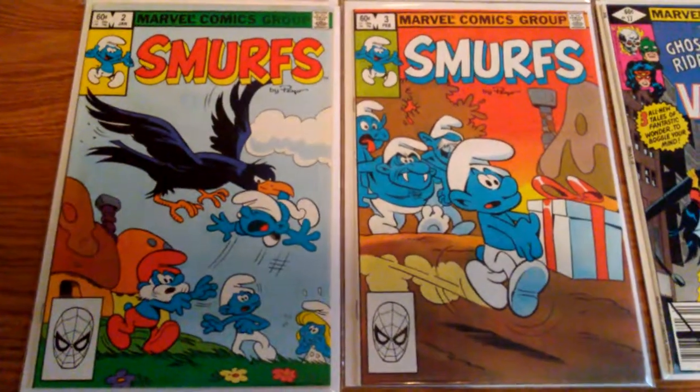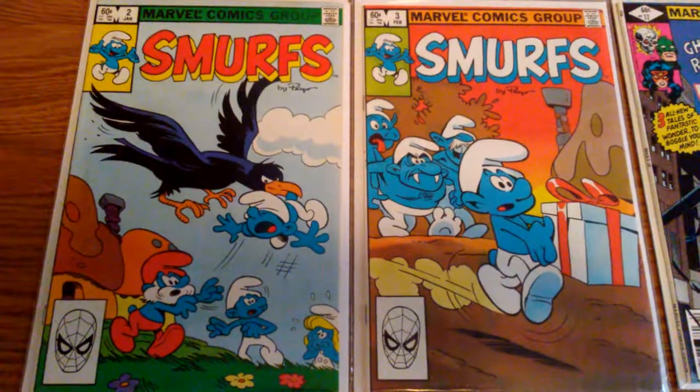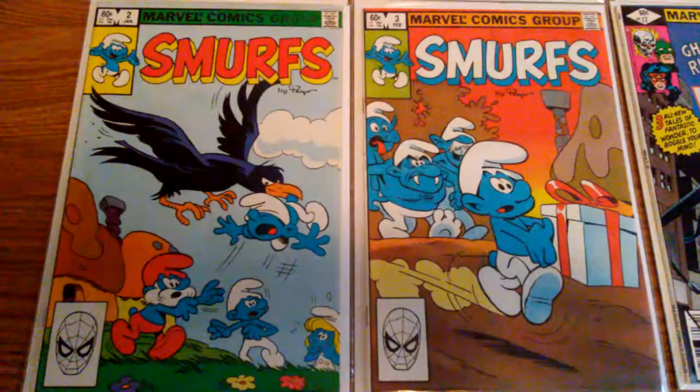Then I knocked off my Smurfs off my list. I got one a while ago, and now I have two and three, so that run's done.